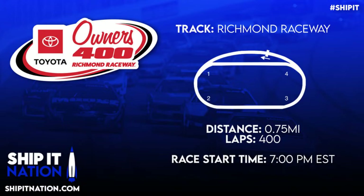Hey there, everybody, and happy race day! Welcome to this week's NASCAR Quick Hit here at Ship It Nation. As always, please go ahead and hit that like button and subscribe if you haven't already. It really does go a long way in helping us with the YouTube algorithm. Before we start our quick breakdown of the Toyota Owners 400 at Richmond Raceway,